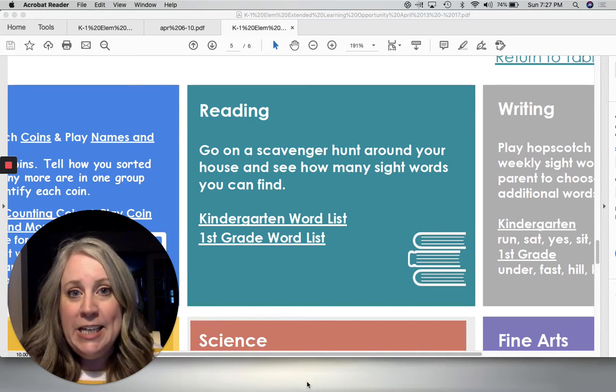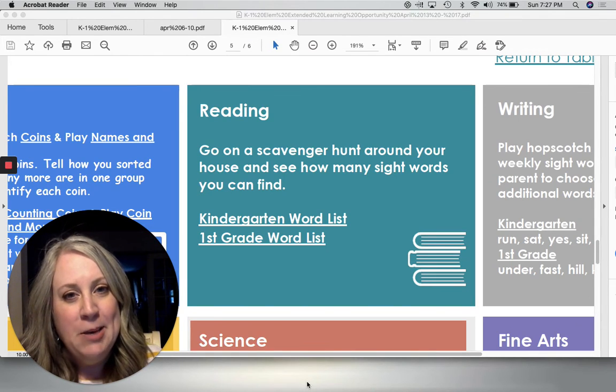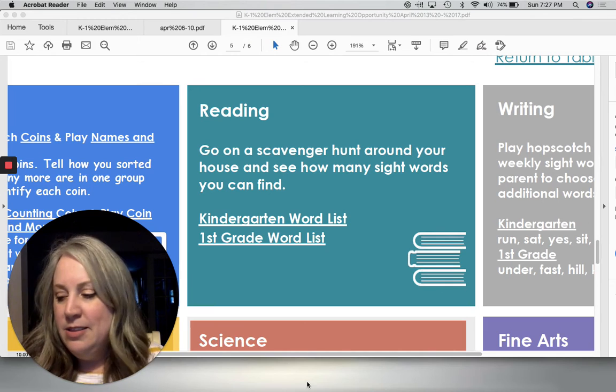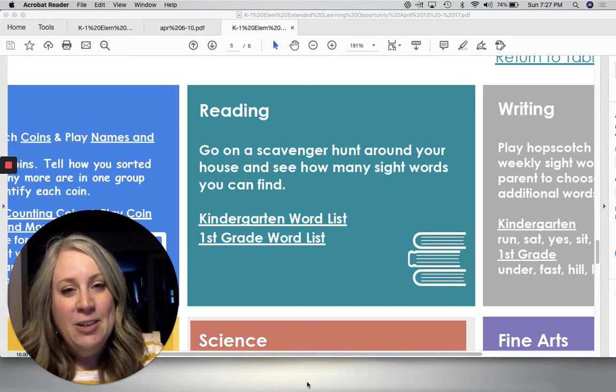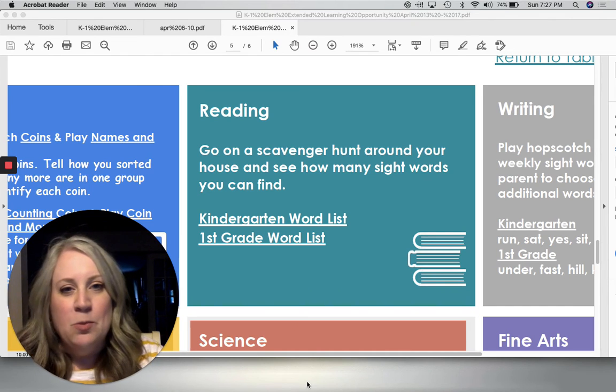That's it for today, other than independent reading. Every day, spend some time with your favorite book. Snuggle up with your mom or dad and read independently for 10 to 20 minutes. All right, love you guys. Have a great day. Bye!